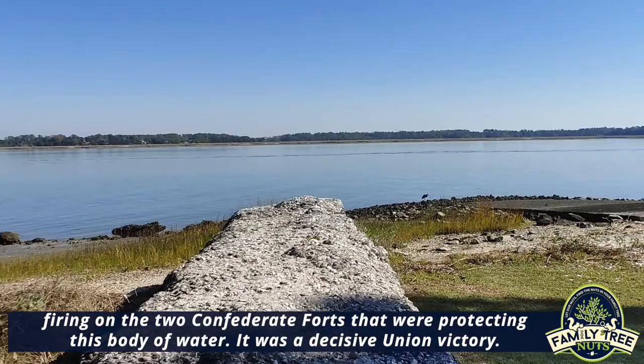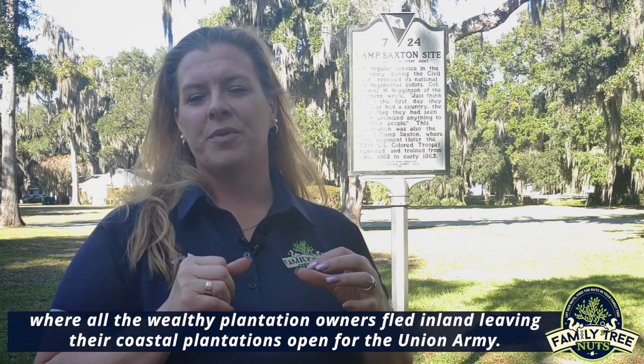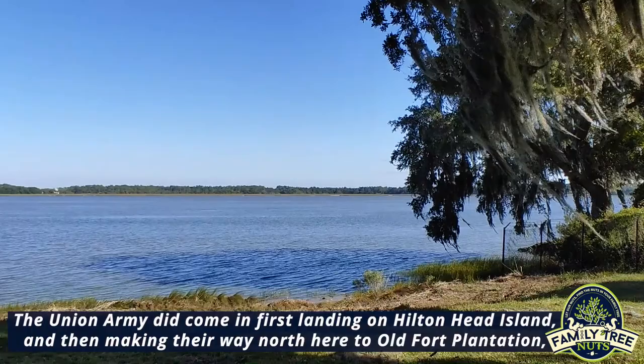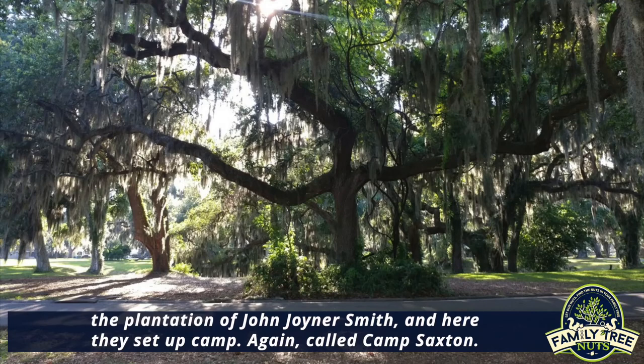It was a decisive Union victory. This victory resulted in what was called the Great Skedaddle, where all the wealthy plantation owners fled inland, leaving their coastal plantations open for the Union Army. The Union Army came in, first landing on Hilton Head Island and then making their way north here to Old Fort Plantation, the plantation of John Joyner Smith, where they set up Camp Saxton.